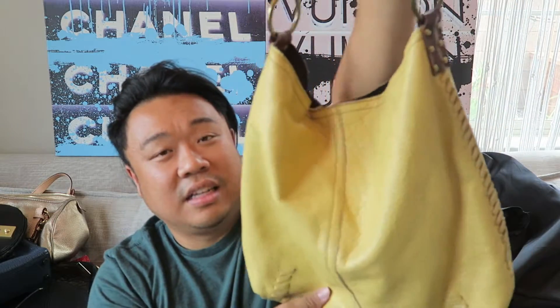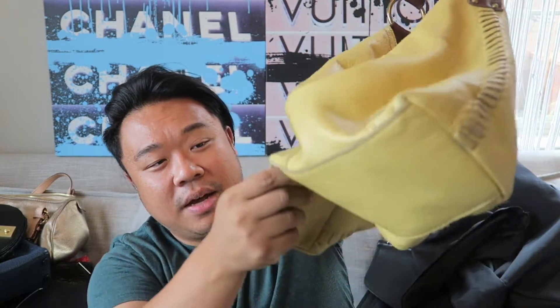Then I have this beautiful yellow - I think this is a Lucky Brand bag. I like this detail on the handle which carries down to the sides and bottom of the bag. I love this light yellow color and the inside is just brown fabric right there. Really, really great bag.